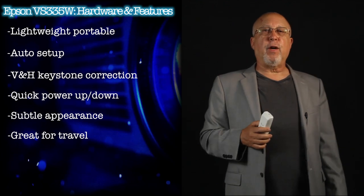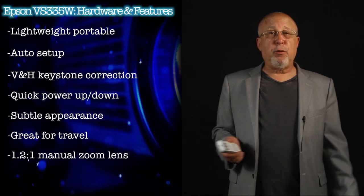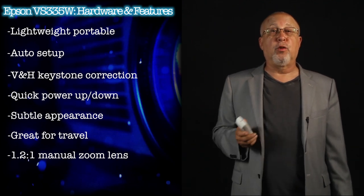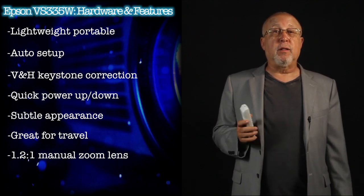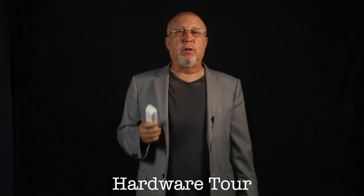The VS-335W comes equipped with a manual zoom lens with a range of 1.2-to-1. That's pretty basic, but even a small amount of zoom can make setting up easier. Most direct competitors have 1.2-to-1 zooms or less, and most pocket projectors have no zoom at all. Consider the VS-335W and its siblings to be standard throw projectors — that is, they sit at a normal distance. For a value projector, it is reasonably well endowed with inputs and does support remote mousing through USB.